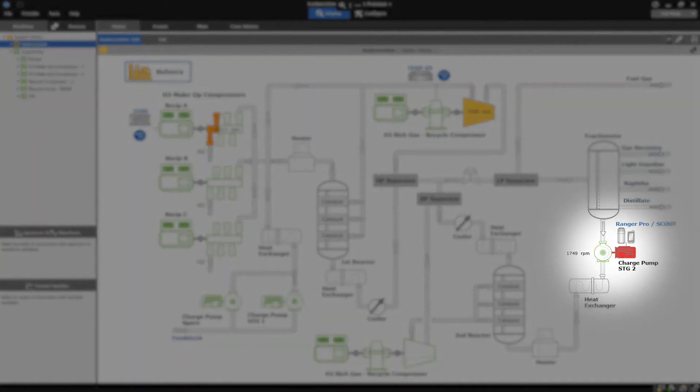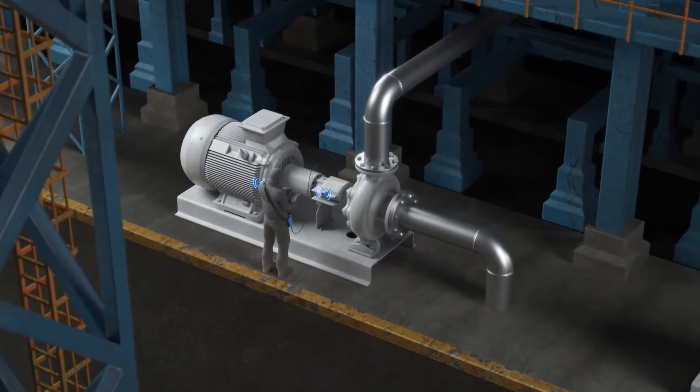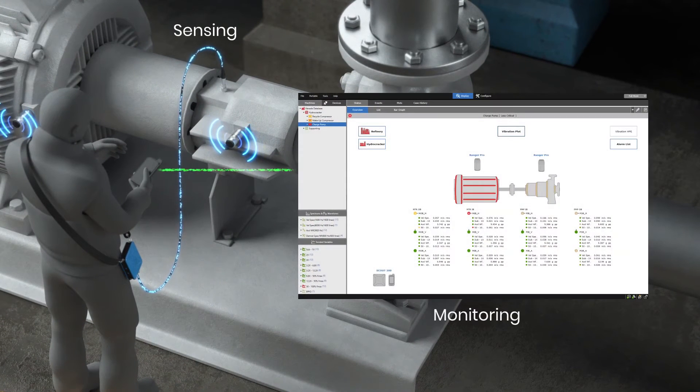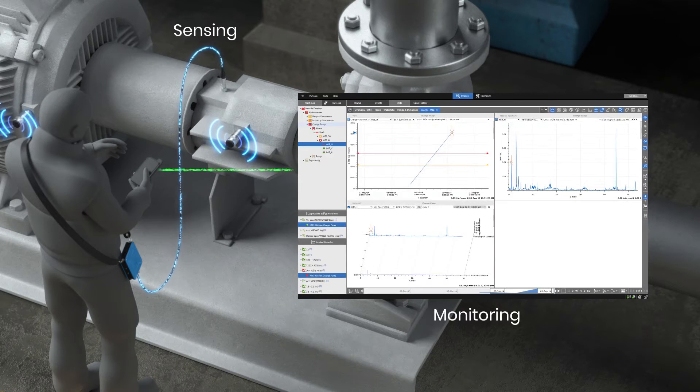General machinery and equipment are the supporting players that complete your process. While they are not the most critical assets within the operation, they can number in the thousands and consume a significant portion of your maintenance budget. Bentley Nevada's portable, wireless, and scanning devices allow you to economically connect to, analyze, and manage the health of this class of equipment.